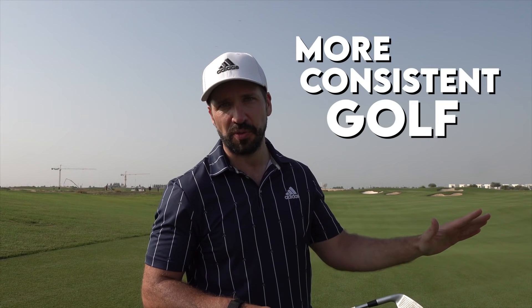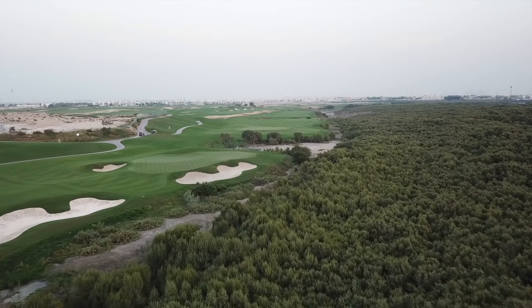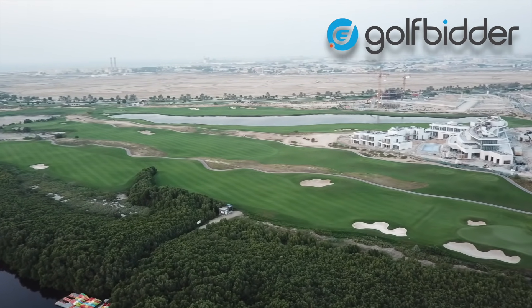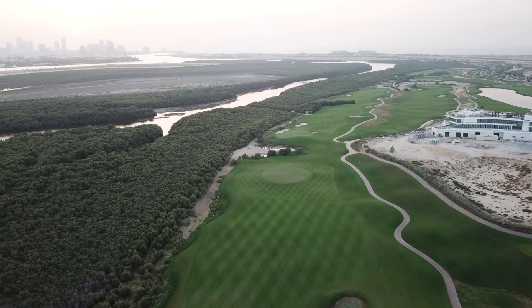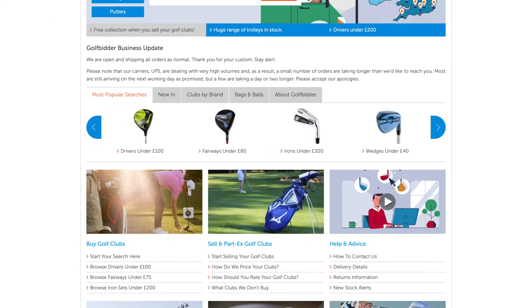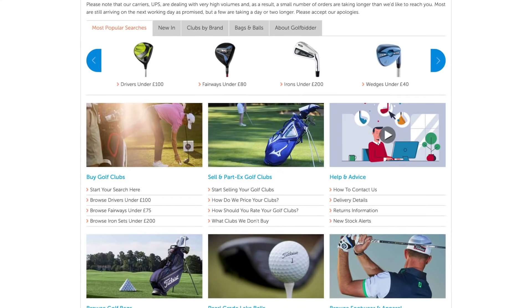A question I get asked more than any other is: how can I play more consistent golf? I think I may have found some clubs that are going to help answer that question. I'm Pete Finch, joining you down at the wonderful Alzora. Today I've teamed up with my good friends at Golfbidder to talk you through these clubs — these one-length Cobra Forged Tec irons. If you don't know about Golfbidder, head down into the description below and check them out. They've been a fantastic partner to the channel over the years and are the finest purveyors of second-hand clubs on the internet.